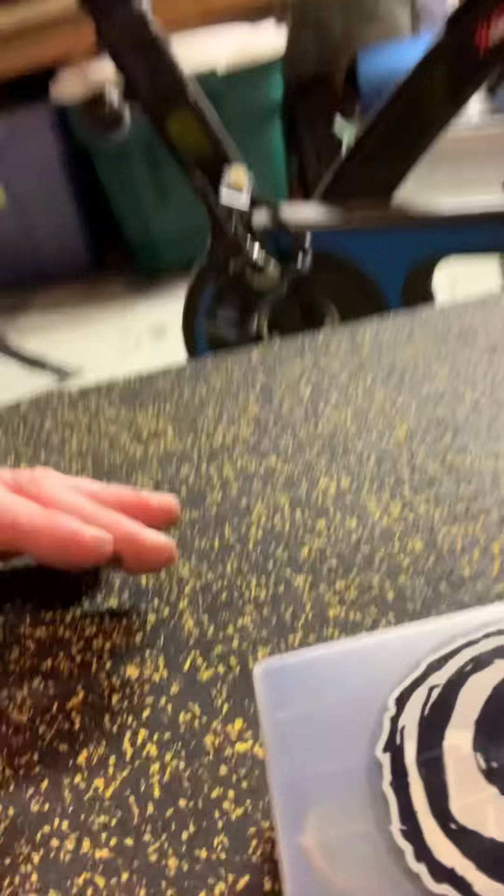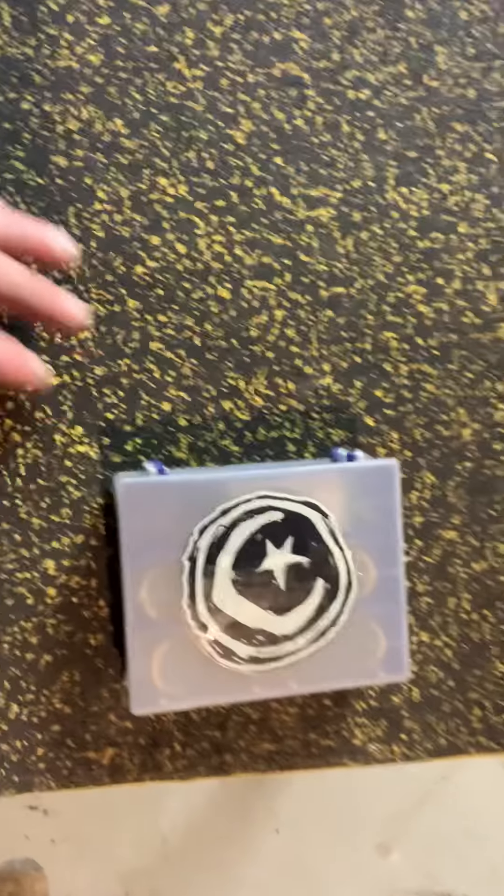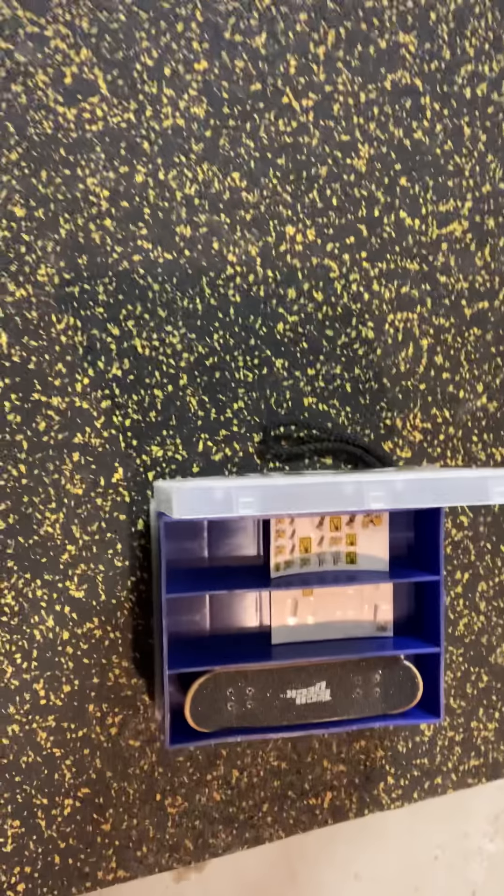All right, so we've got our five items. The first item that I want to show everybody is this. So what's in this box, you might ask? Well, I will show you. In this box, I have a bunch of Tech Decks.